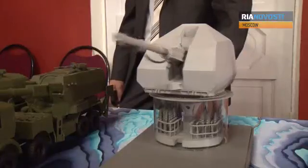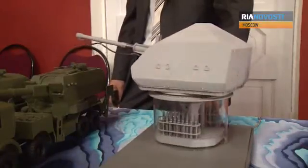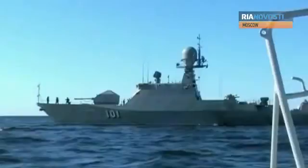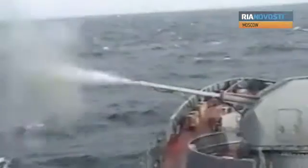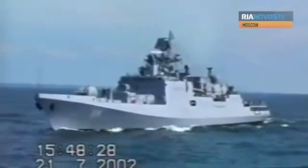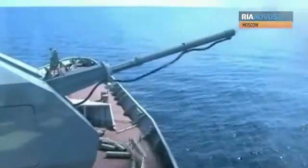The model of the new 100mm A19001 Universal Automatic Naval Artillery System looks like a toy. The full-size version is a dangerous weapon capable of firing 80 rounds a minute. It can strike naval, air and land targets and uses stealth technology for protection. It's being installed on Russia's latest military ships.